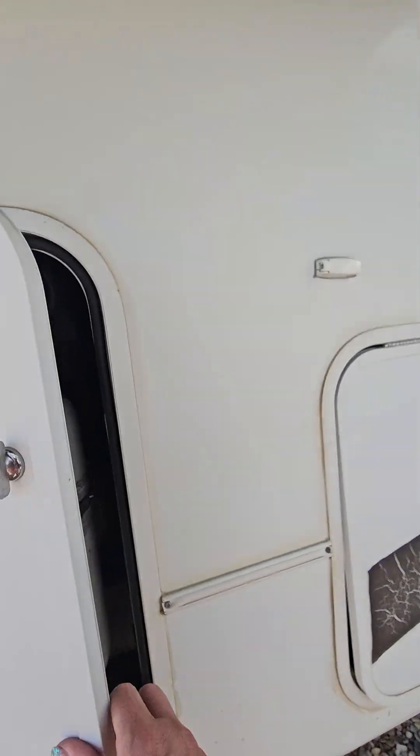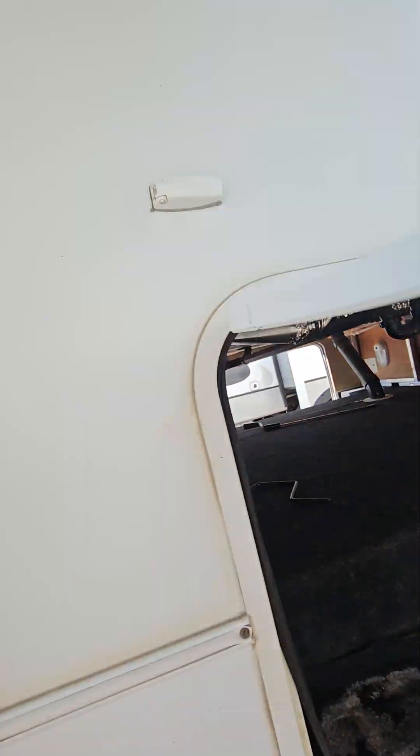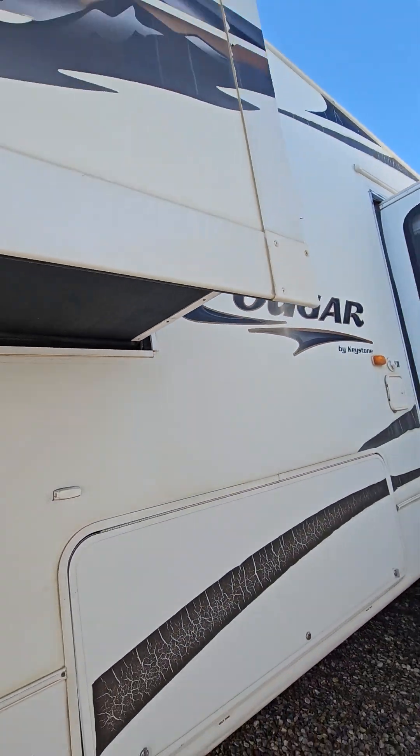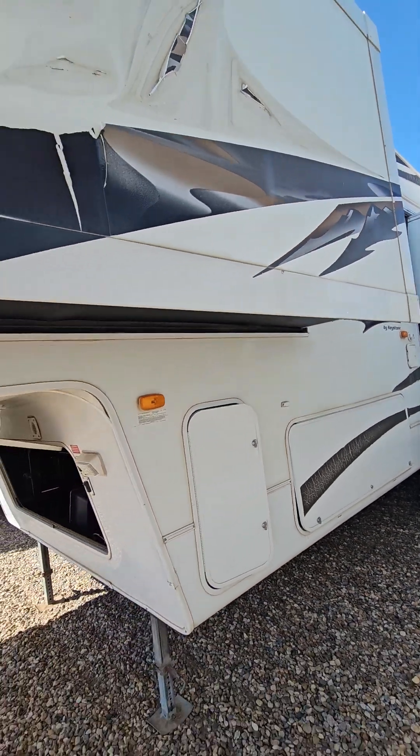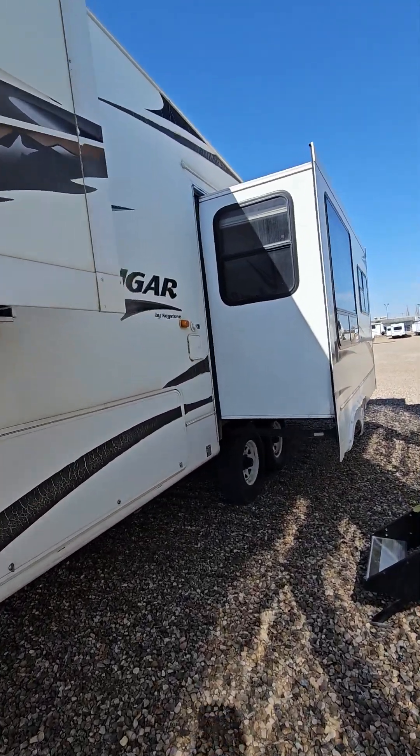One of the two 30-pound propane tanks, your pass-through storage. Down the non-camp side of the unit here we have two slide-outs — one here in the bedroom and one in the main part of the trailer.